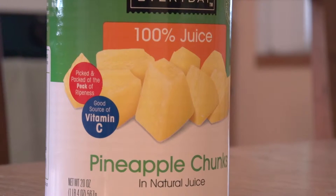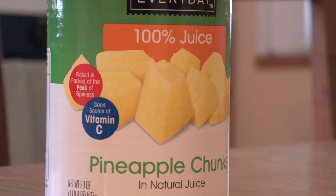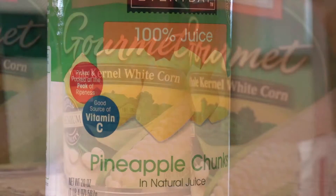Canned fruits, vegetables, and beans fill in for fresh varieties between grocery shopping trips.